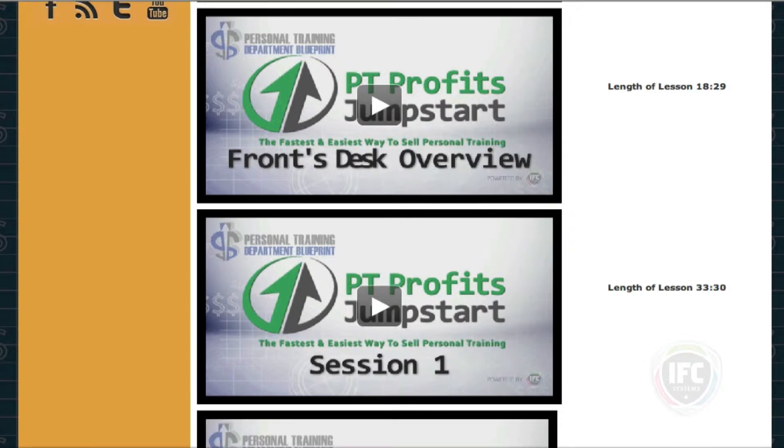Next, you can see we have trainer session one. This is their first session with the client. It explains exactly what we're trying to achieve, how we're going to achieve it, what the goals are and what they're going to be doing.